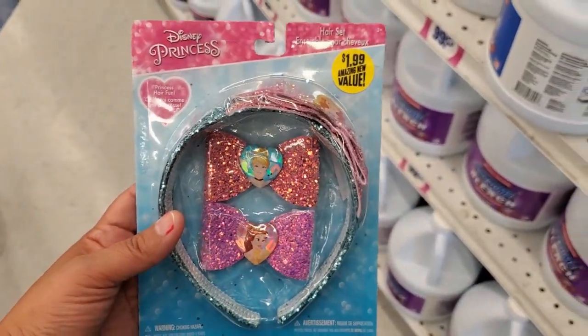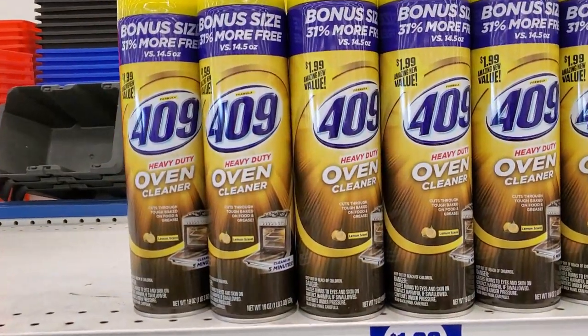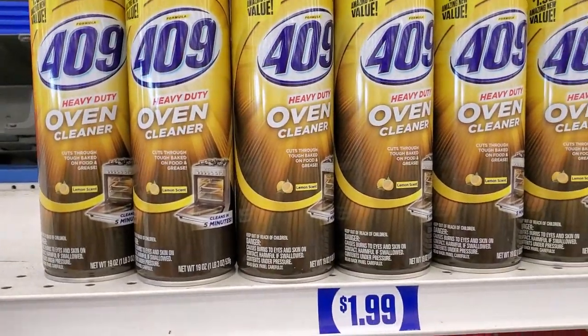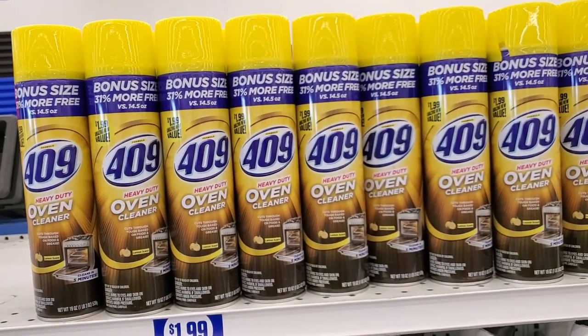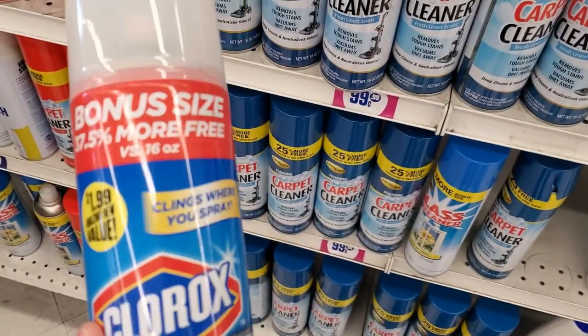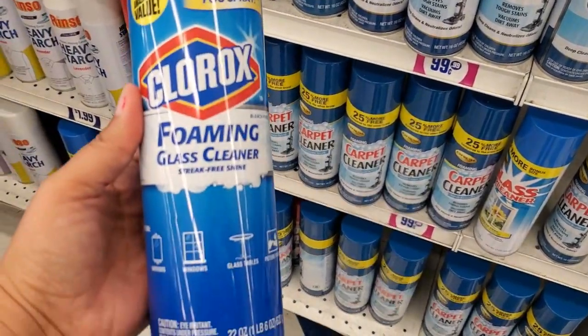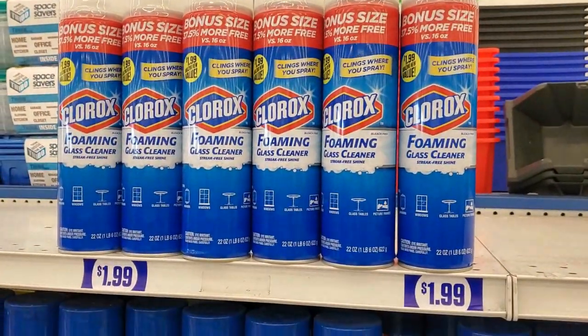$1.99 — that's a good deal. They also have this 409 oven cleaner for $1.99 — yes please, I really need some of this to clean my oven. It's a good brand for $1.99, and they also have this bonus size for $1.99 — foam glass cleaner, you get 32 ounces.